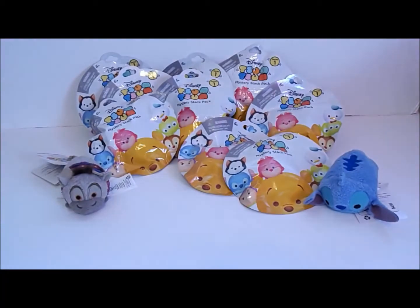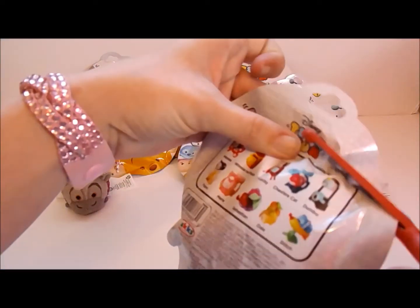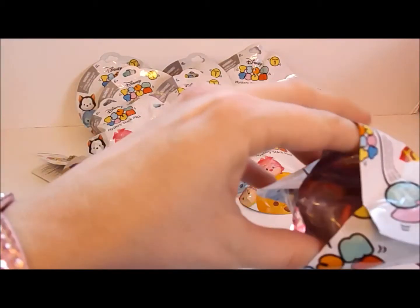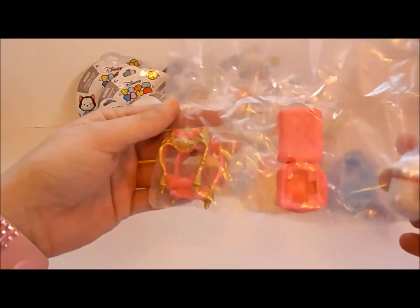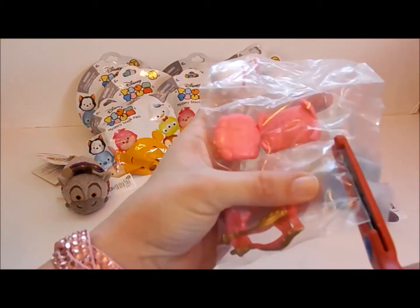I've got my scissors because these do not have a tear strip. And for our first one, we have Marie. I didn't know that one was going to be that one, but that is awesome.